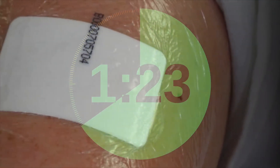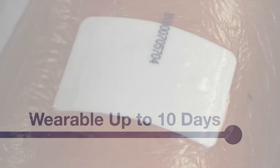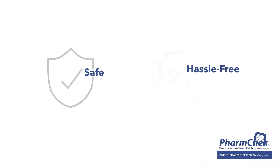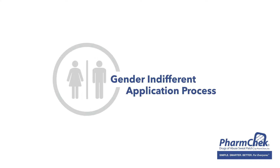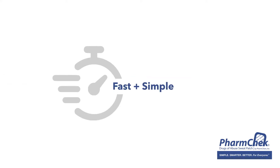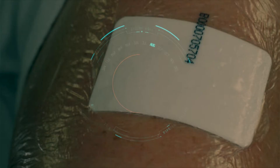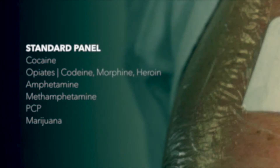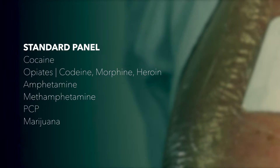The FarmCheck is applied within minutes and worn on the skin for up to 10 days. Premium hypoallergenic materials ensure a safe, hassle-free experience, and the gender-indifferent application process is refreshingly fast and simple. Once applied, the FarmCheck sweat patch offers accurate, 24-7 monitoring of the following drugs of abuse for up to seven to 10 days.